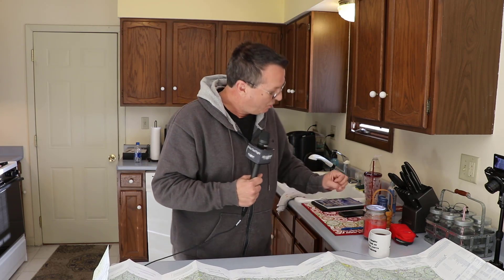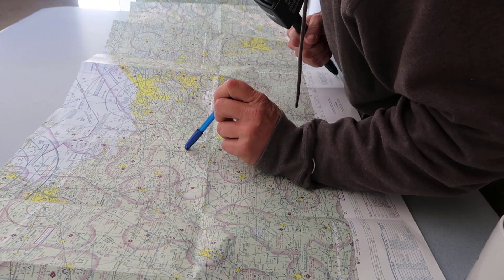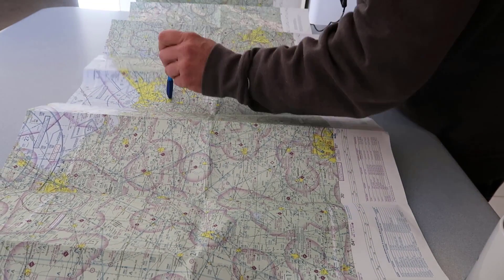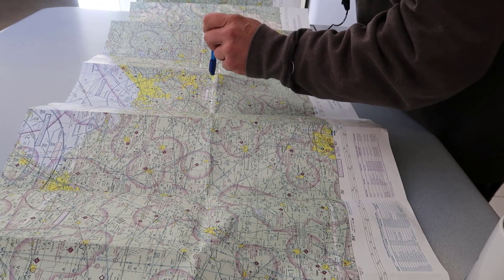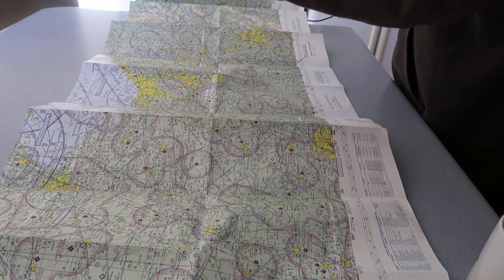I think laying out the paper chart is probably still the best way to study, or use your iPad if you prefer. The good old method of taking a pen and going around the chart asking 'what's that, what's that?' — looking around. Here's an example: Cleveland. You've got a Bravo, a Delta, another Delta over here, a Class Charlie over here. That's the best way to study. People struggle with VFR charts — we know this.